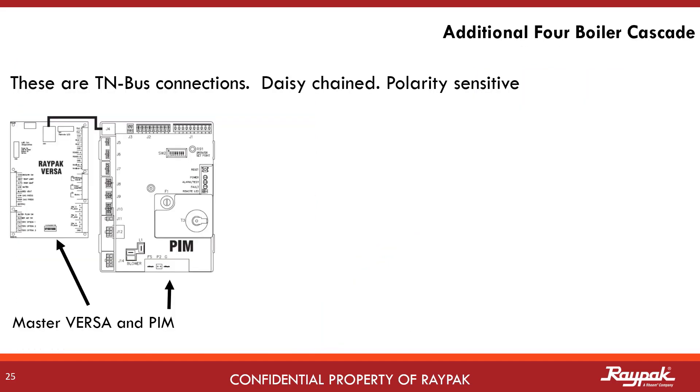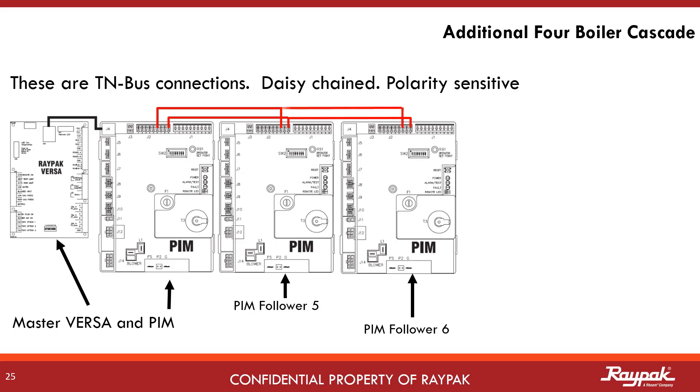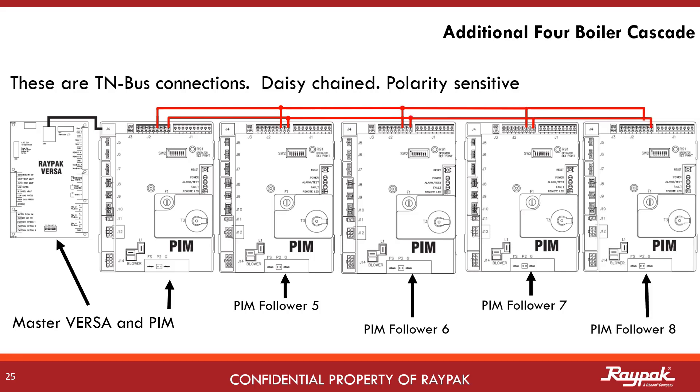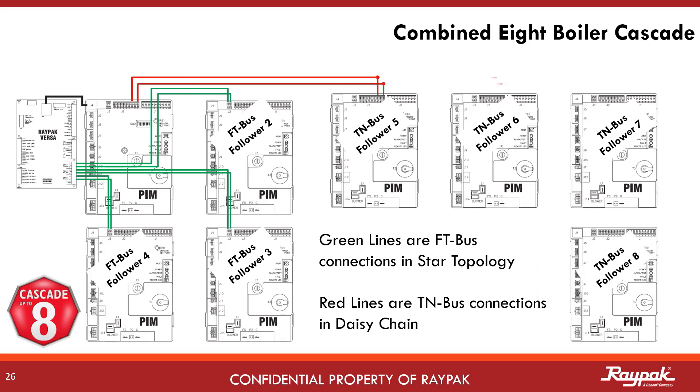With the new software, four additional follower PIMs can be connected to the master PIM. These four additional followers will be called follower 5, 6, 7, and 8. They will wire up PIM to PIM in daisy chain fashion. This connection is called a TN bus. The complete 8 boiler cascade looks like this, with three followers connected on the FT bus indicated with the green lines and four more on the TN bus indicated with the red lines. All seven followers are controlled by the master.